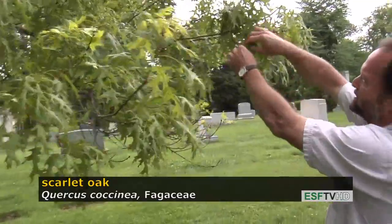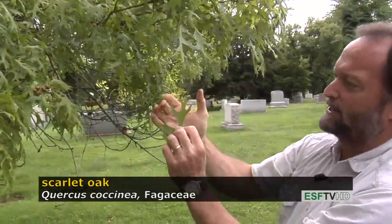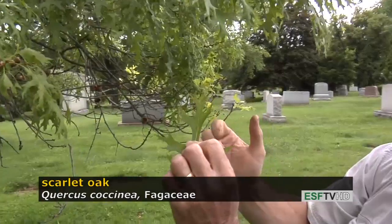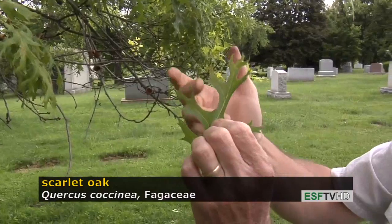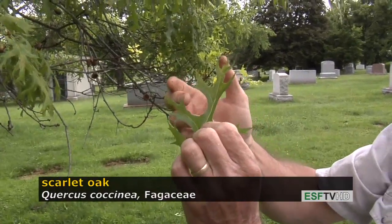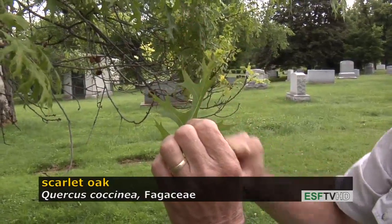The leaves look very similar to Pin Oak in that they have these very deep sinuses and the bristle tips, which tell us that it's a red oak. But the sinuses have a distinct C shape, and it's easy to remember: Quercus coccinea — coccinea, C. It's a much more open sinus on Quercus palustris.